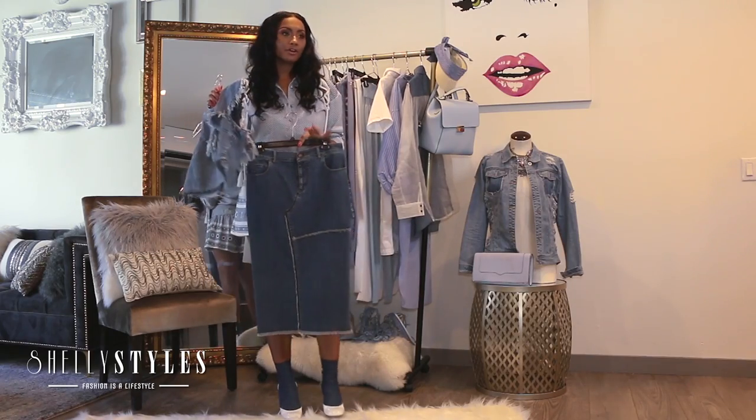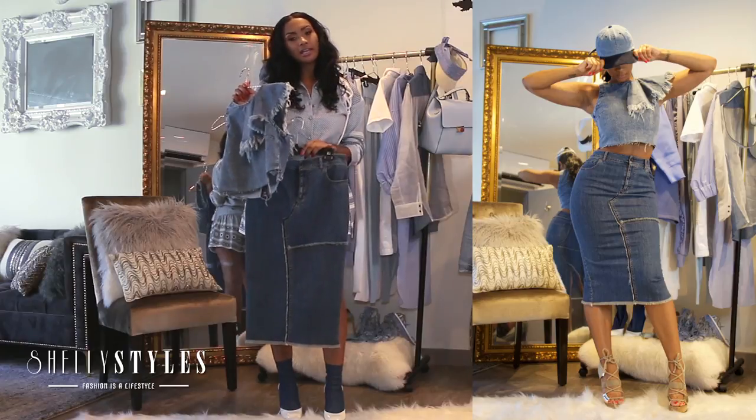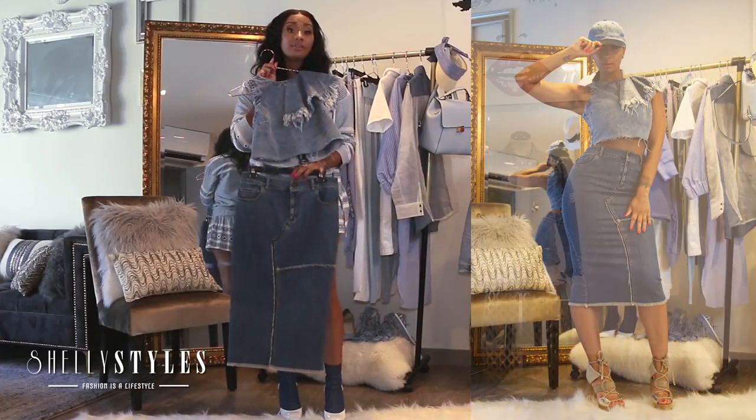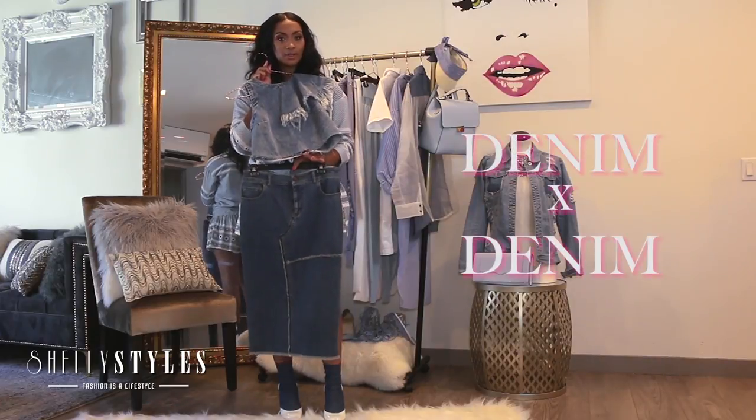Now, if you're more of a girl that wants to be more clean cut and the striped pants were a little bit too much for you, you can never go wrong with a denim on denim look.